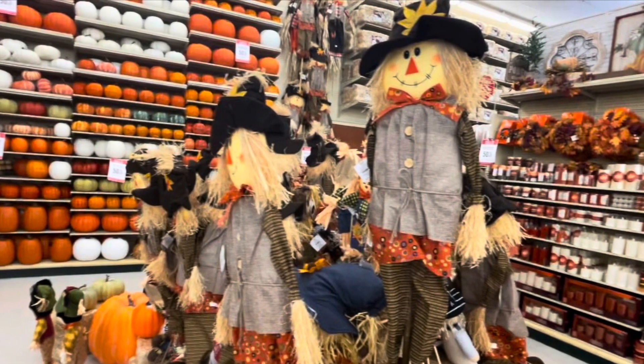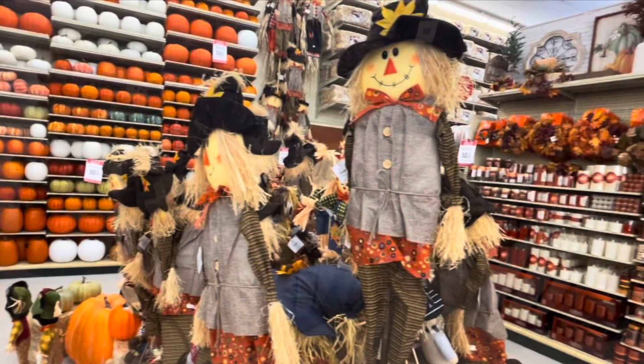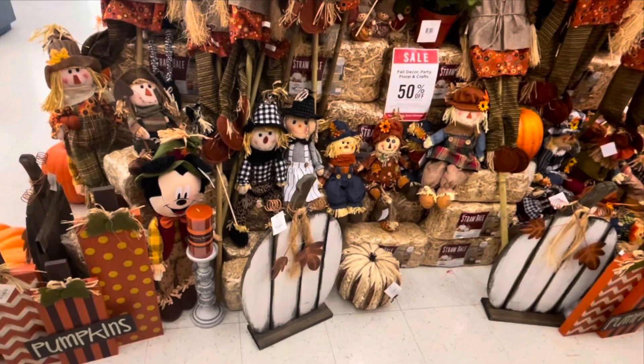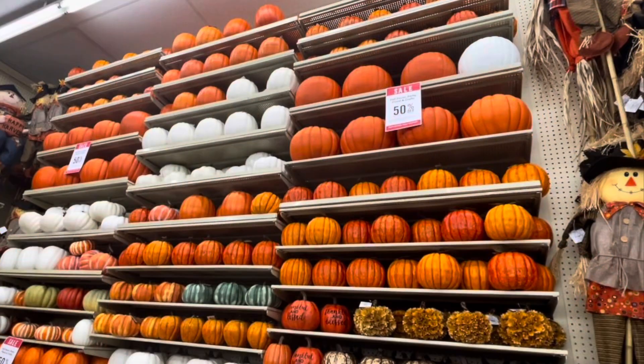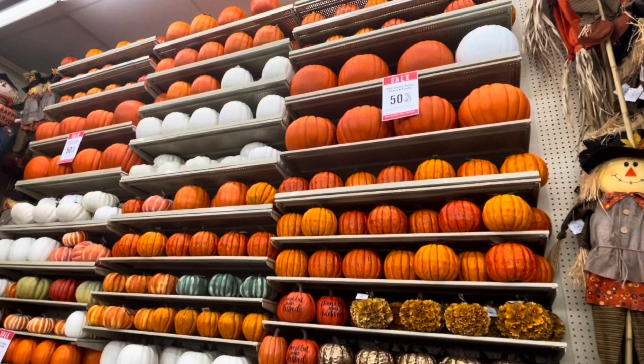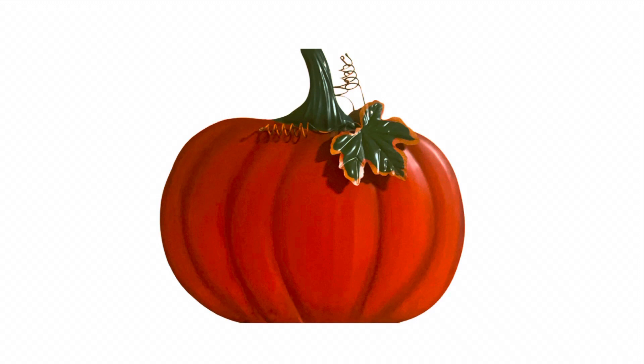Hey guys, welcome to day four of Vlogtober. In today's video, we are visiting Hobby Lobby. Now you know they always have tons of beautiful things and I'm about to show you some of the wonderful things they have for fall and Halloween. Alright, let's get started.